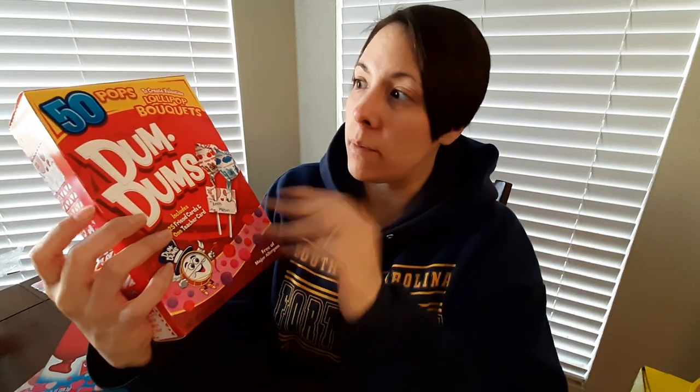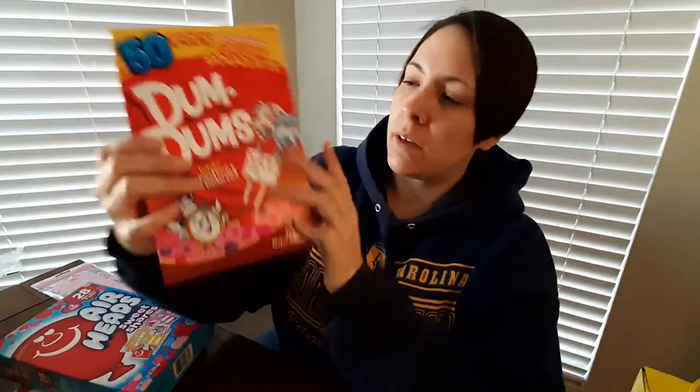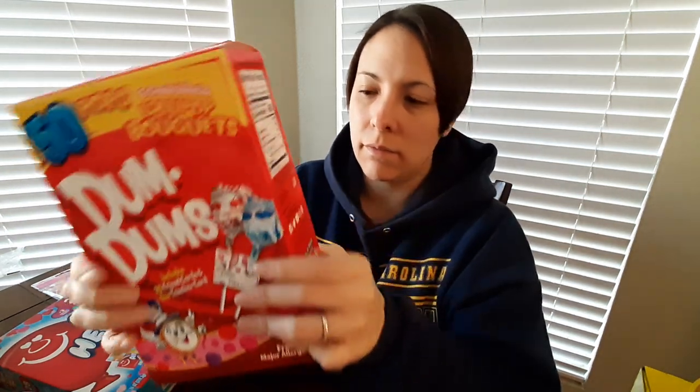For my son, he loves lollipops - loves them. So I got this, and these are just Dum-Dums. It says it comes with 50 pops to create Valentine lollipop bouquets. Now this box is interesting because the cards are on the outside - it's the actual box - so I guess I'm going to have to cut it apart or something. It just comes with classic flavor varieties. And this is free of major allergens - peanuts, tree nuts, milk, eggs, fish, shellfish, wheat, and gluten. So I guess these are super safe.